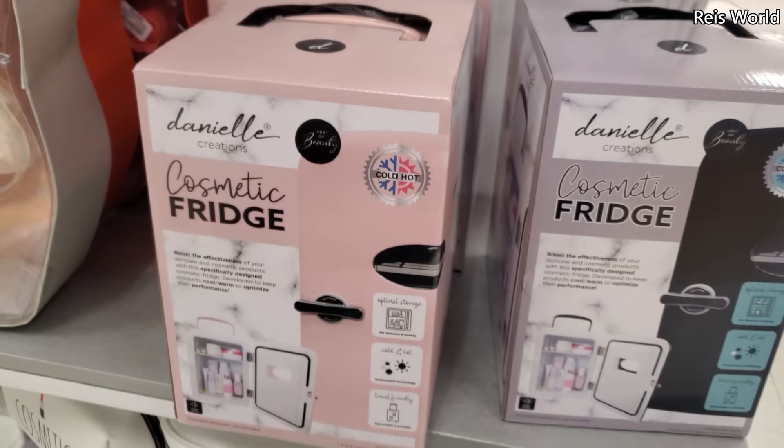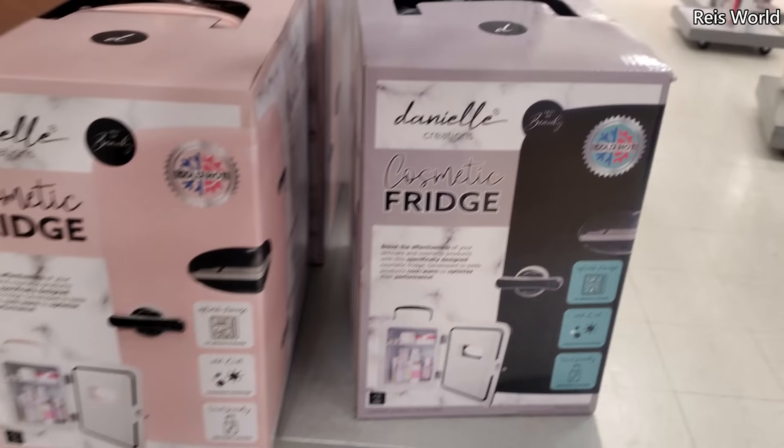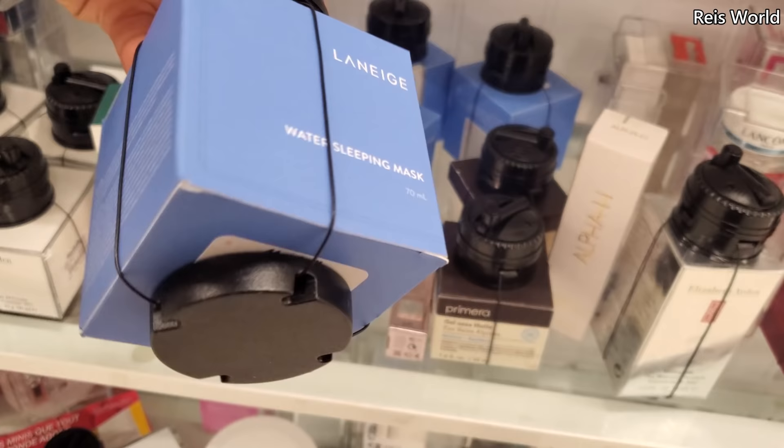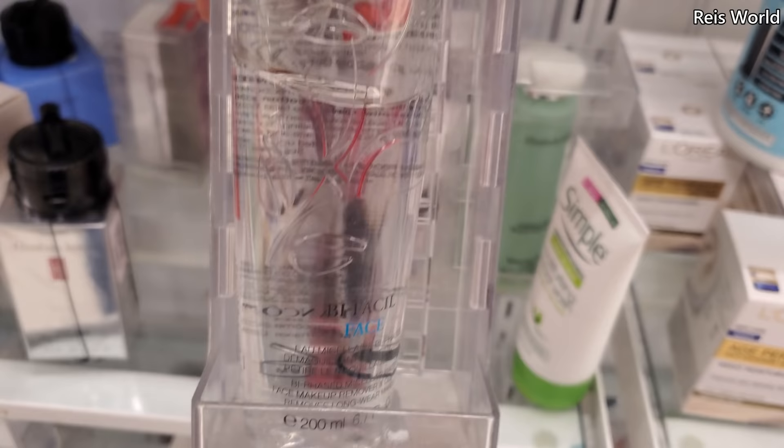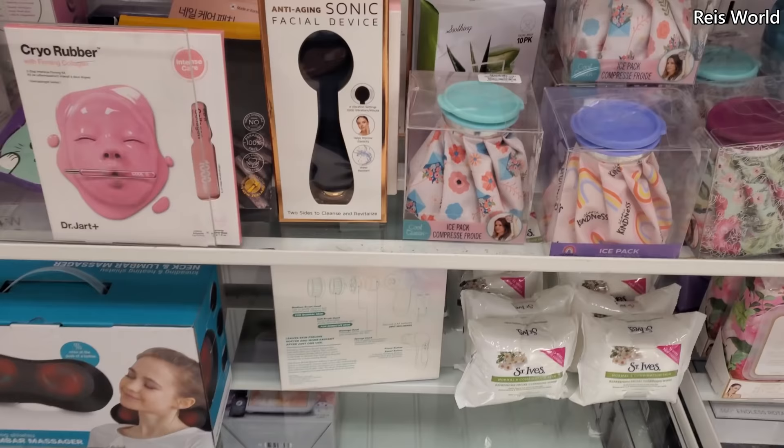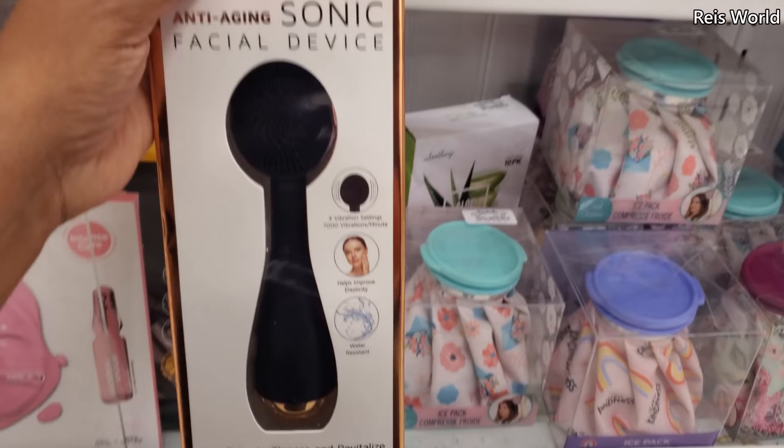These are cute. Kind of like that retro fridge for $40. Oh, I like that — I wish they had it in red. Water Sleeping Mask — oh man, that price is covered up. I know they do have a grapefruit one. This one's $17. Sonic Facial Brush for $13. I don't think I've seen this one.